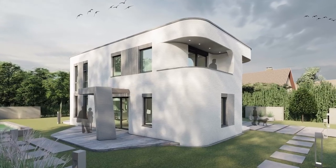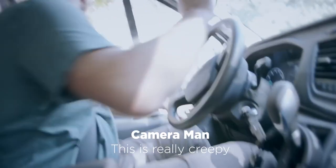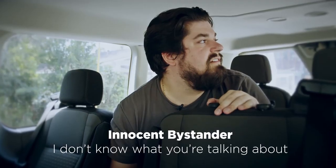All of the pictures look wrong. Let's ask this guy, we'll just shout at him real quick. Excuse me, is your house 3D printed? 3D printed? No. Are they on this street?